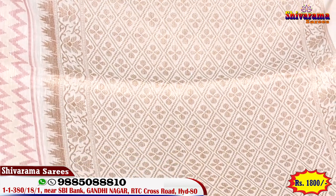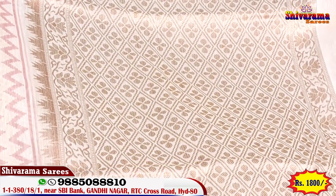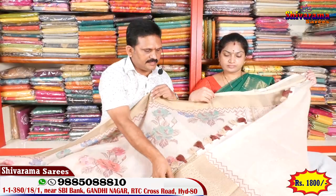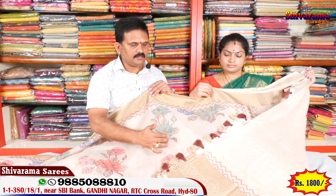This saree's color is beautiful. Middle part of the pallu design is beautiful. Contrast wise. Blouse — self blouse. Beautiful.